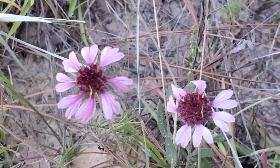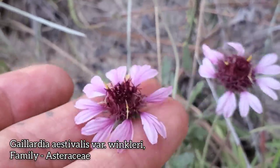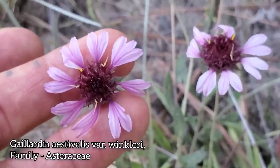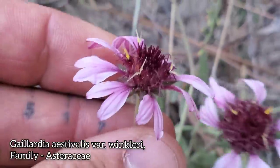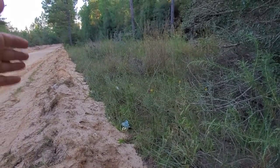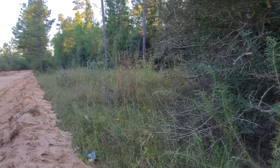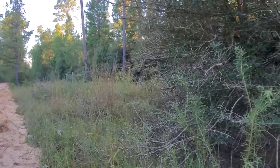Here's Gaillardia aestivalis, variety Winkleri. The regular variety has orangish-red corolla lobes, but this one has pink ligules and darker purple disc flowers. You can see the styles poking out, and there are the phyllaries and leaves. A couple months ago there were dozens — probably a couple hundred — right here, but they're all gone now; hopefully the seed's still there. It's a waste — the road didn't need to be graded. Same situation with Asclepias prostrata in South Texas.